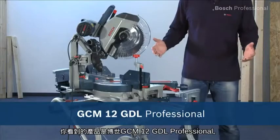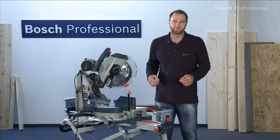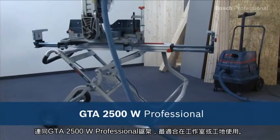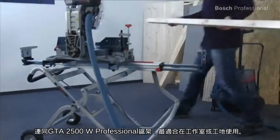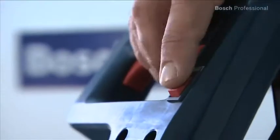What you see here is the GCM12 GDL Professional, the mitre saw with an innovative guide arm. Together with the GTA2500W Professional saw stand, this saw is ideal for use in the workshop or on the job site.